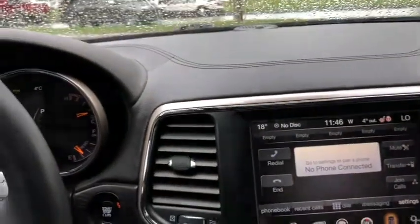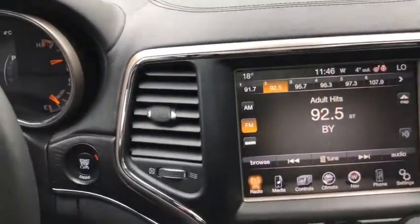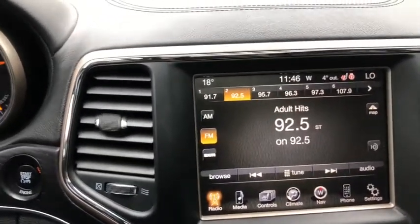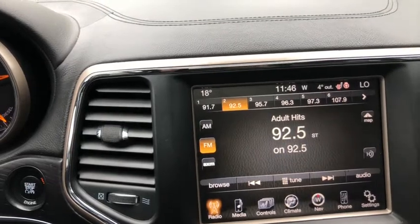Moving into the middle, you have your Uconnect system which gives you AM/FM radio as well as satellite radio. You also have USB auxiliary input with Bluetooth connectivity and a CD player.